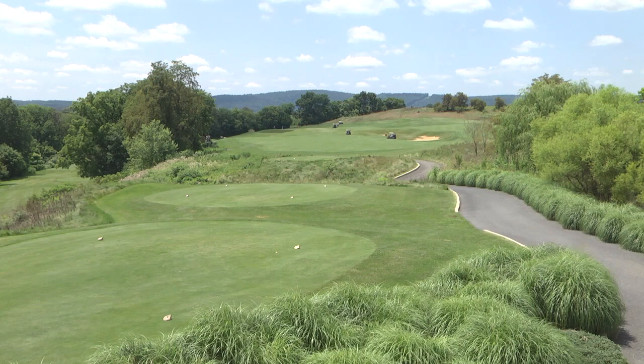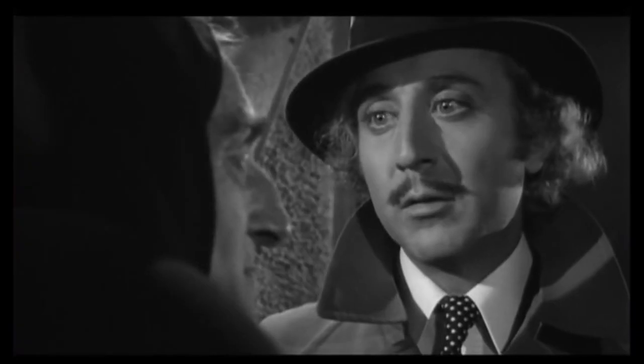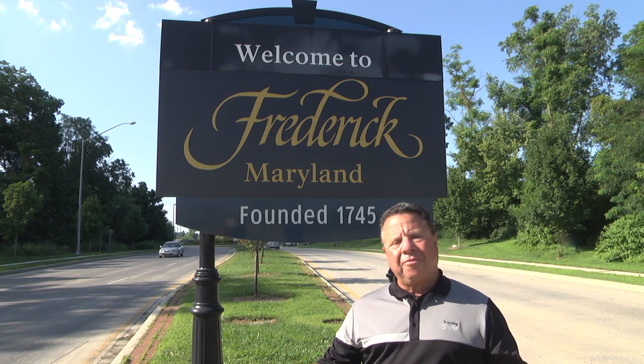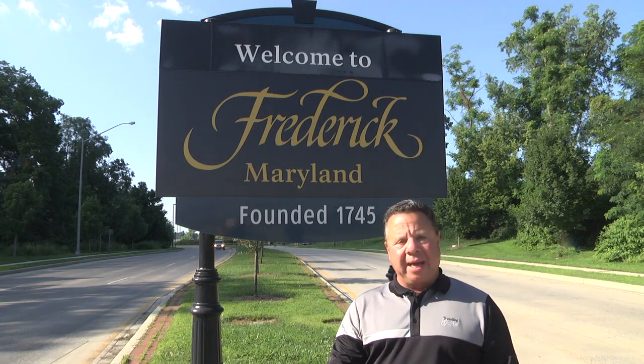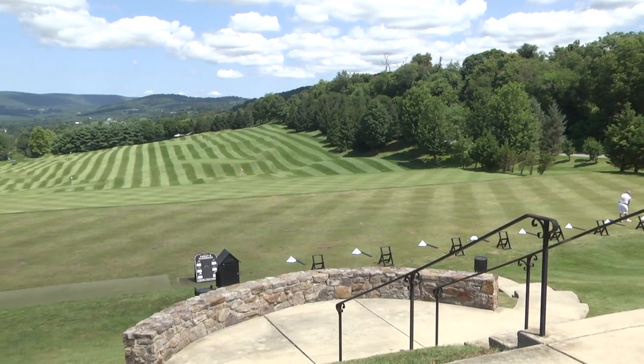We're in the beautiful hills of western Maryland in Frederick — and we're going to take you on a beautiful trip around this golf destination that's affordable and upscale, on the new episode of The Traveling Golfer.